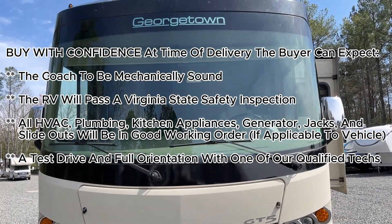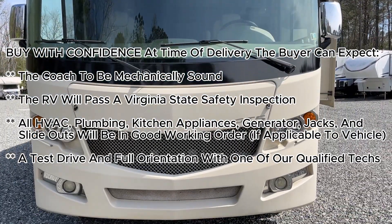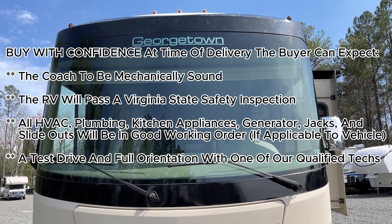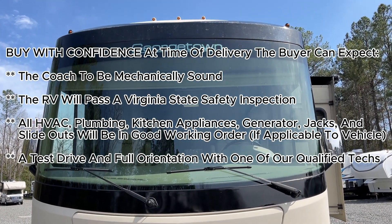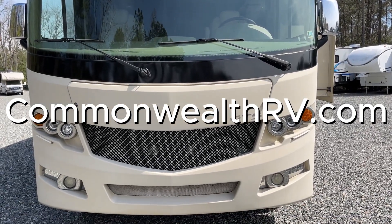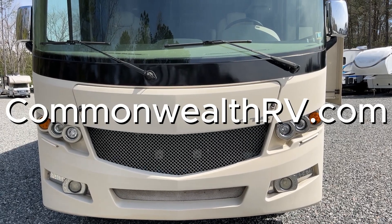Full details and specs can be seen at our website, www.commonwealthrv.com. We'll also attach a link in the description where you can see the full details and specs. Or you can stop by and see us at 423 South Washington Highway, Ashland, VA 23005. Thanks for coming along. Bye.